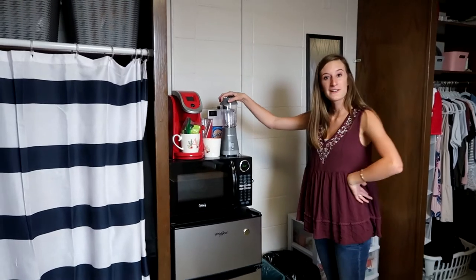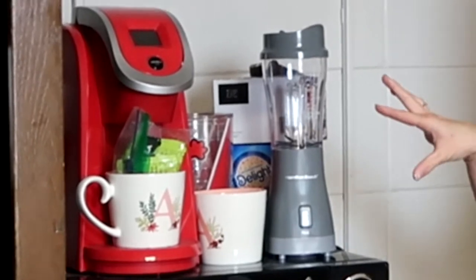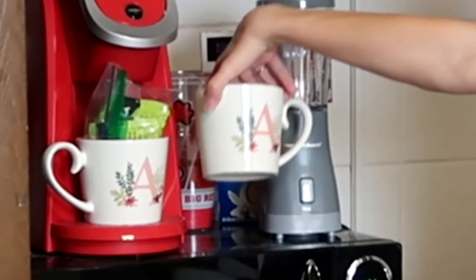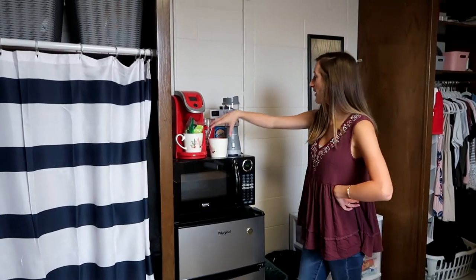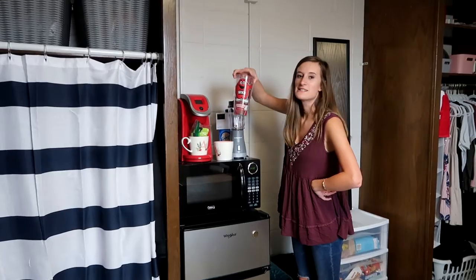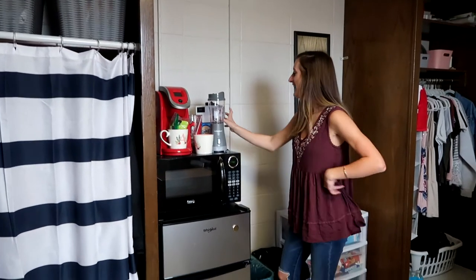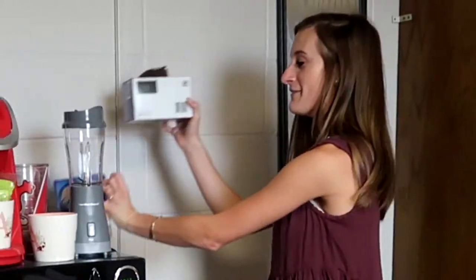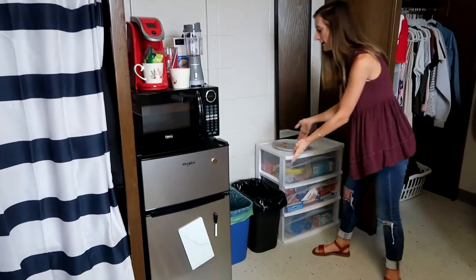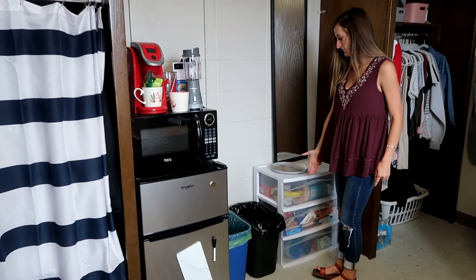Our friend Caitlin just recently gave us this little individual tiny blender thing and we're super excited to use it, so thank you Caitlin. We have some cups — matching cups, coffee cups — and here's a Tervis that actually has really disgusting water in it right now, but that's okay. We have our coffee and creamer even though we can't use it.